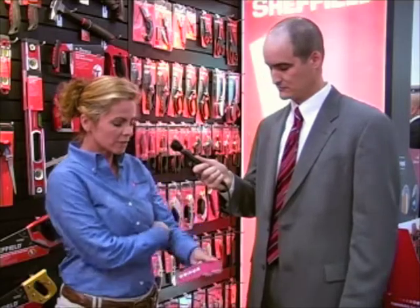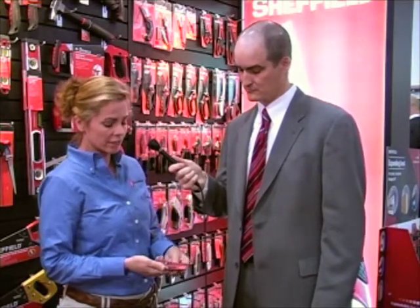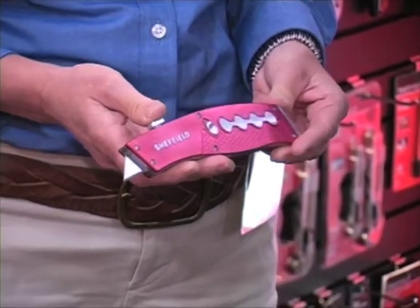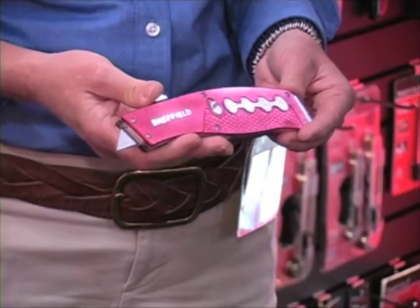I think everyone's familiar with the Sheffield lock back knife, which is what made the brand so popular in the first place. Also the Sheffield pocket tools. We've taken the utility knife line and expanded it by adding new features into the utility knife. We've also added some standard utility knives. One of the new items that we've got is a lightweight rapid refill utility knife. One of the benefits of the Sheffield brand is the design — we've tried to make the design ergonomically friendly, but also stylish.